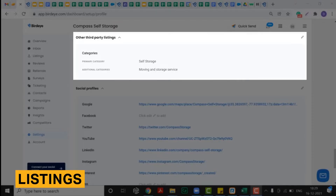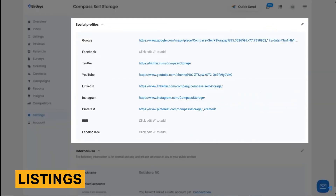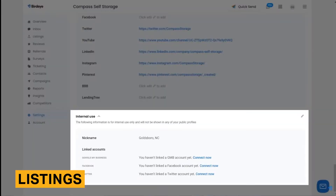BirdEye's listing tool scans over 100 websites for each of your locations' information. The tool highlights listings that are incomplete or inaccurate and allows you to quickly fix any errors.